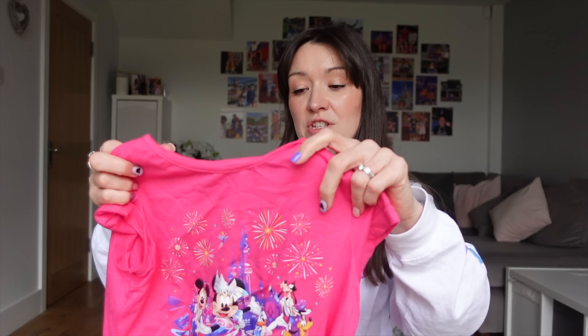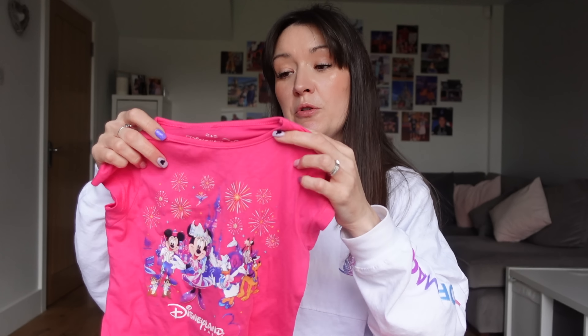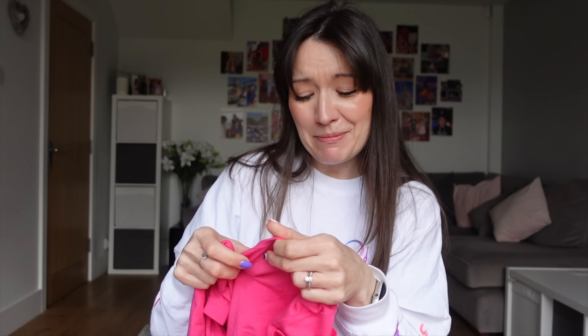Next, we've got some Disneyland Paris 30th anniversary t-shirts. Now these I almost picked up on all the trips we've been on really, and I finally got them this time because I'm not sure when we're going back. We haven't got another DLP trip booked. Our passes run out in May, so we could technically squeeze in another trip, but then we have got the cruise which we need to pay off and that's in August. Try not to get emotional about it — the Disney blues are the worst, aren't they?